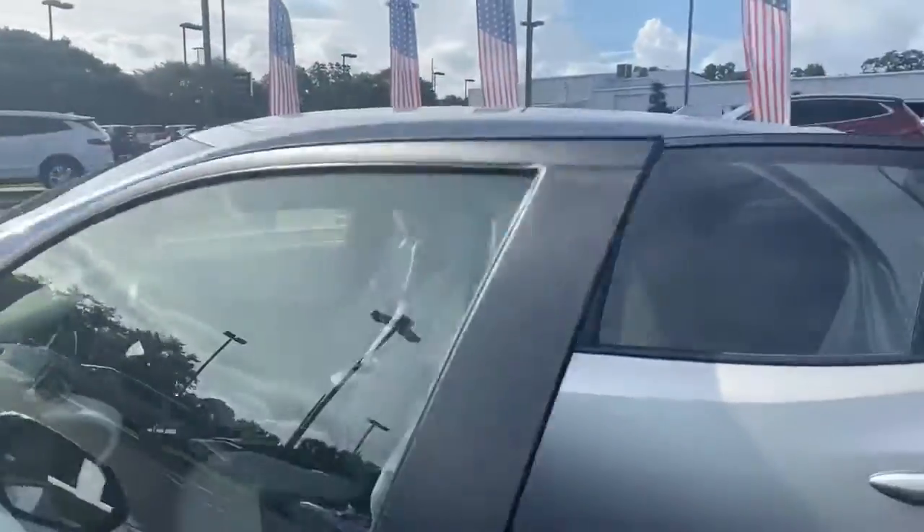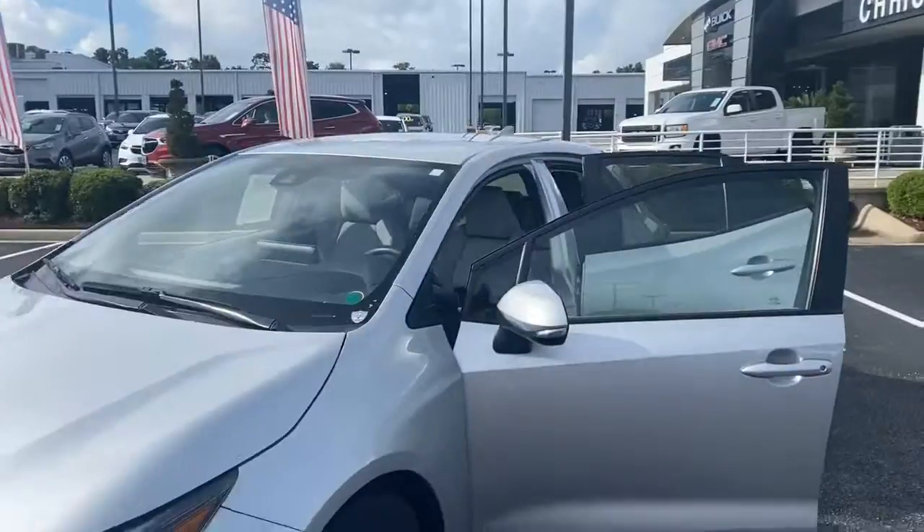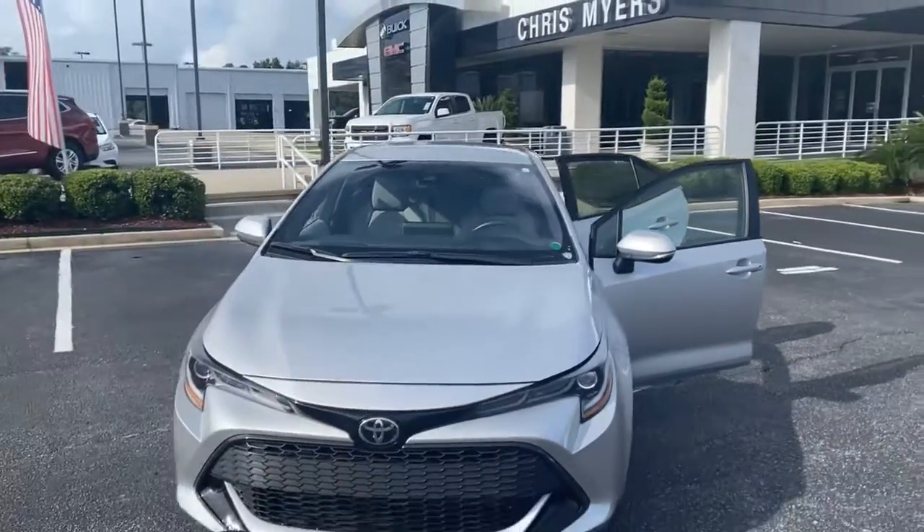Advanced safety features include ABS, traction control, airbags, daytime running lights, and more. Comes with a Carfax buyback guarantee. So go to chrismeyers.com today.